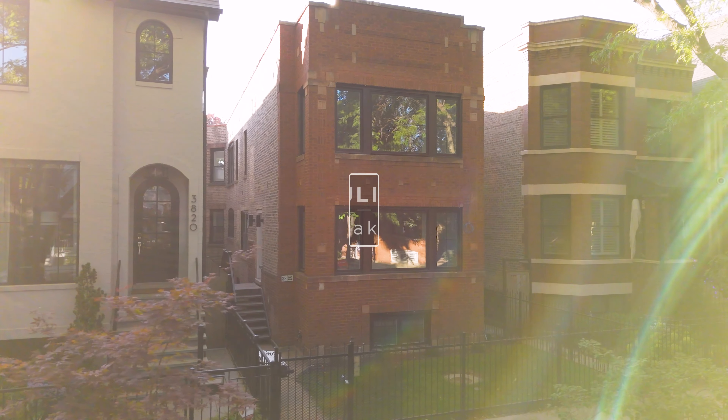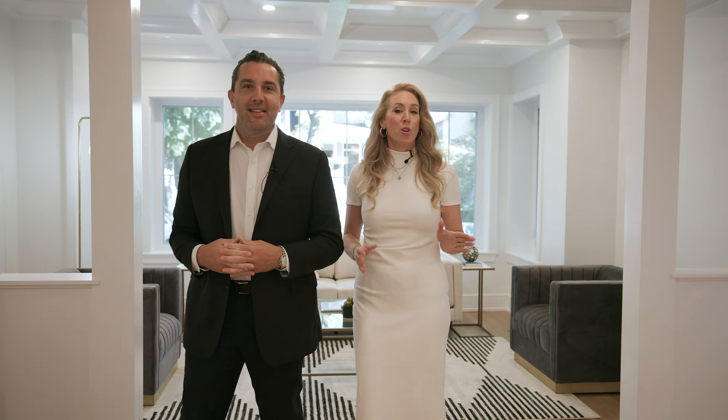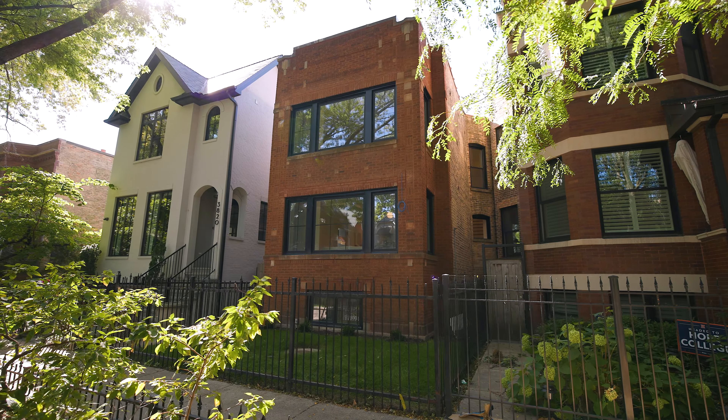Welcome to the Paulina. We're here at the newly completed 3822 North Paulina in the heart of West Lakeview. I love selling in my neighborhood. Let's go take a look.